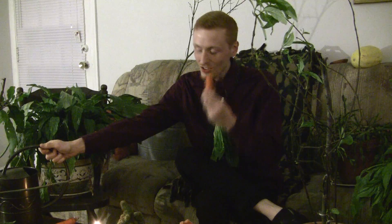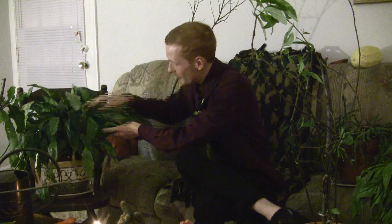Hey there. I'm Celery Mill and this is my plant-tation. It's been a cold winter. Our plants have been through some rough times. Have you brought your plants inside yet? Think about the plants, man — it's freezing out there.